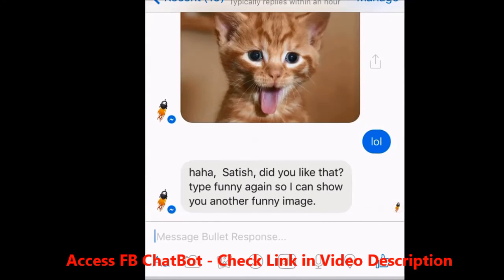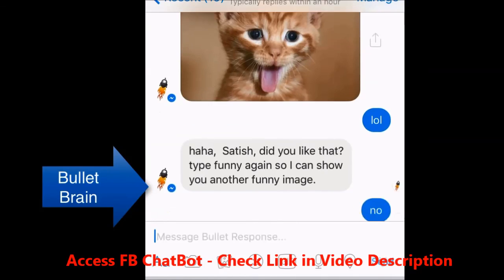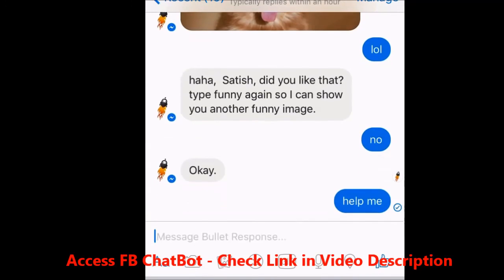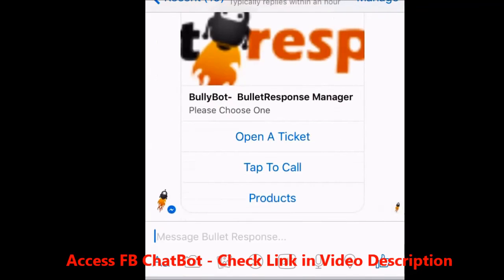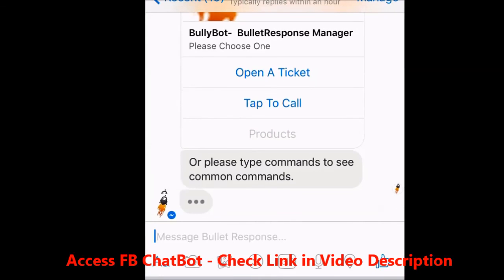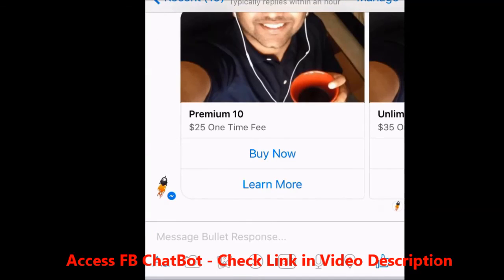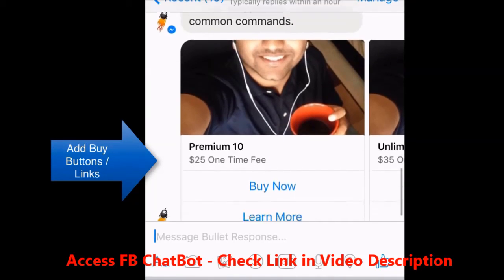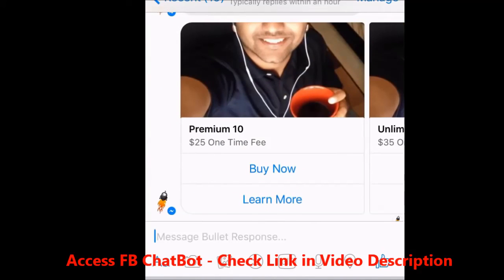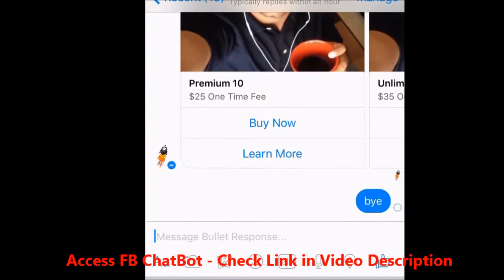It says, 'Haha, Satish, did you like that? Type funny to see it again.' No, no, I'm good. I'm going to say 'help me, I need more help — that's what you're for.' And it says open a ticket, tab to call, products. Let me go ahead and click on products. Look — it's giving me the option to buy products, with buy now, learn more, and all that stuff right here. That's it, man. Bye. I'm done with you.